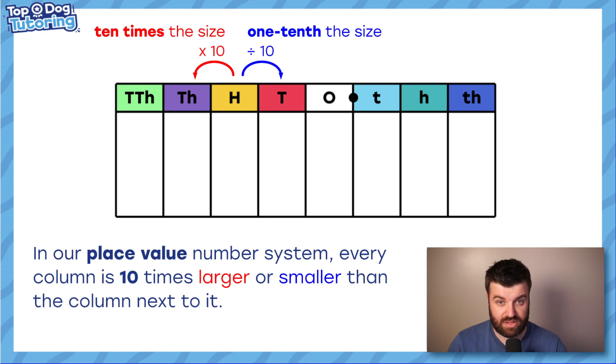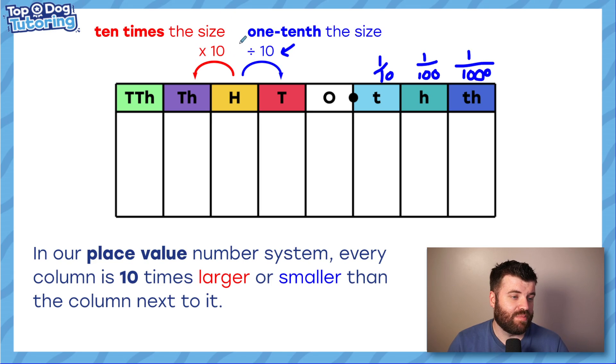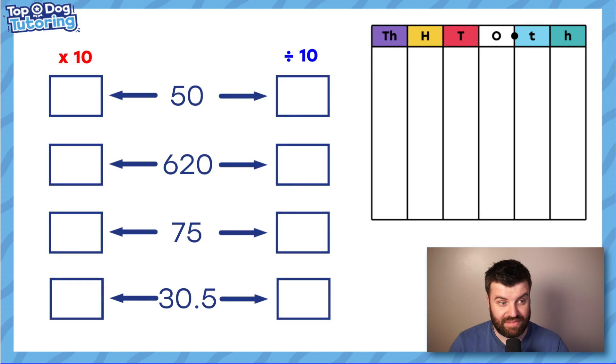We want to be excellent at multiplying and dividing numbers by ten, a hundred, and a thousand because of conversion facts. Here is your basic place value chart — we go from ten thousands on the left, past the decimal place into parts of whole numbers: tenths, hundredths, and thousandths. Every time we jump to the right we divide by 10 and get 10 times smaller; every time we jump to the left we get 10 times bigger.